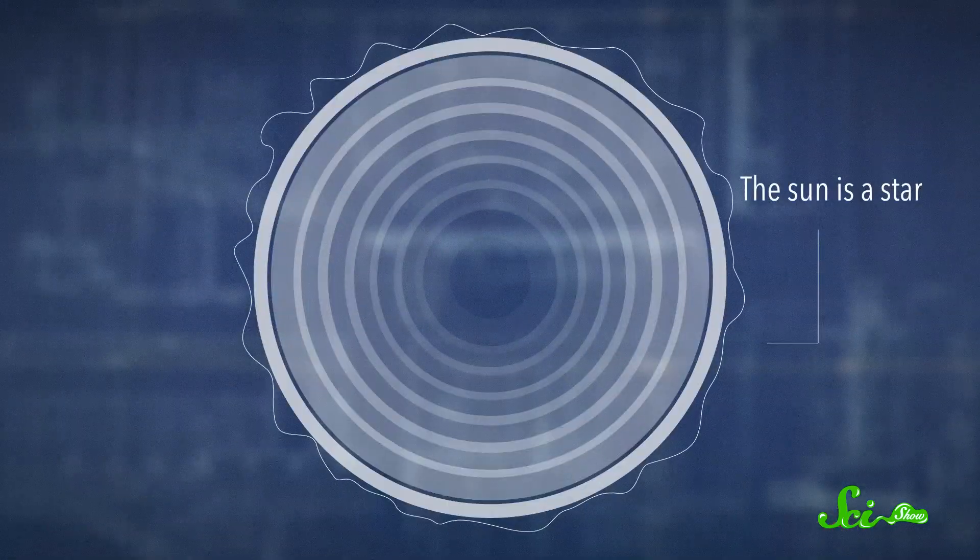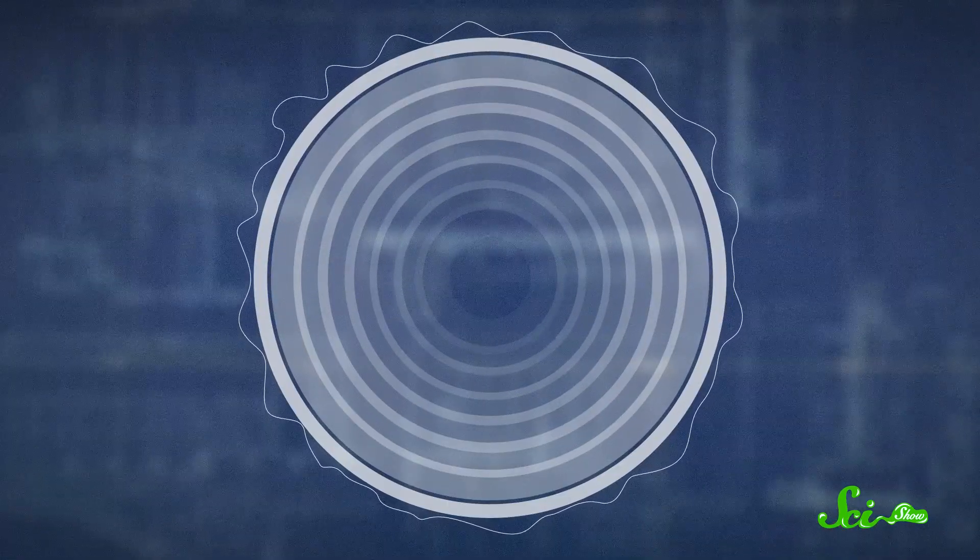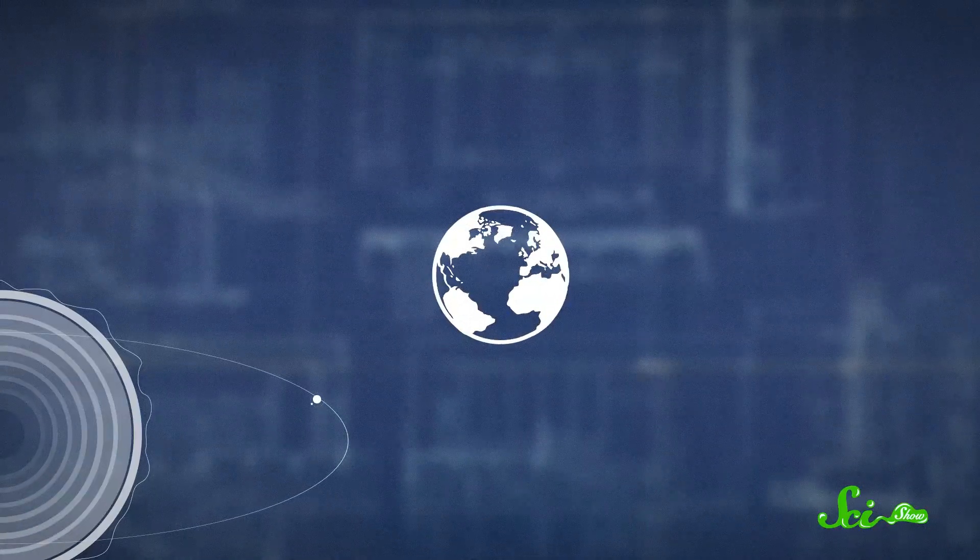Our world is big and great, but it is only one of a lot of worlds that go around the sun. The sun is a star, like all the other stars you see at night, but much closer up. And the sun is the biggest thing near to us. Next to the sun, our world looks tiny. We are close to the sun, but not the closest.